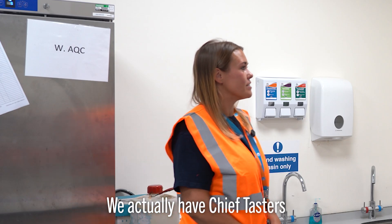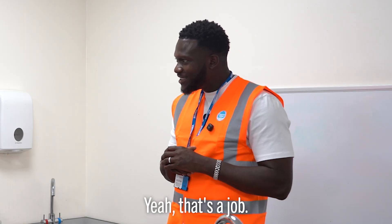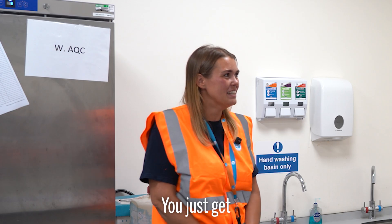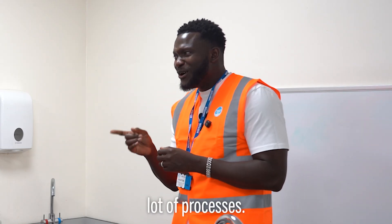Would you like a fun fact? Oh yeah, 100%! We actually have chief tasters who get paid to taste water every day, checking for odour. What?! That's a job? That's ridiculous — you just get paid to taste water! Actually, it involves a lot of processes, so it's not as simple as it sounds.